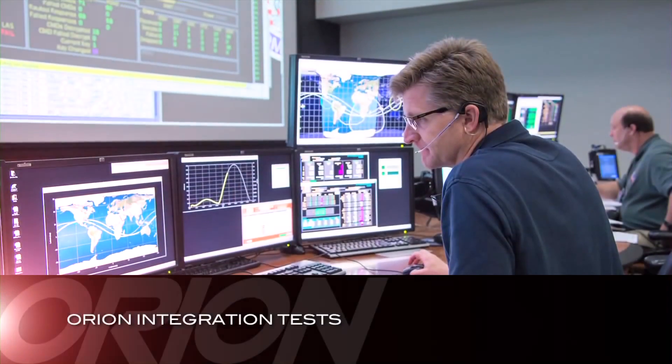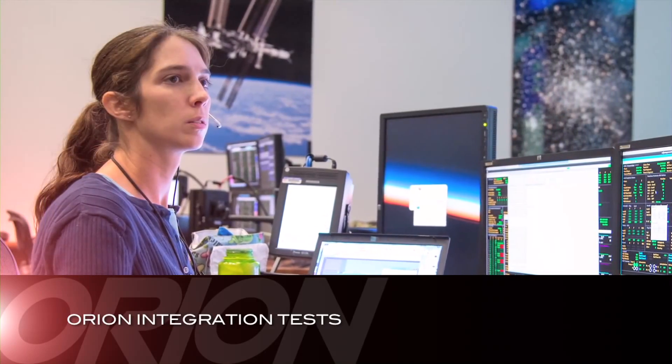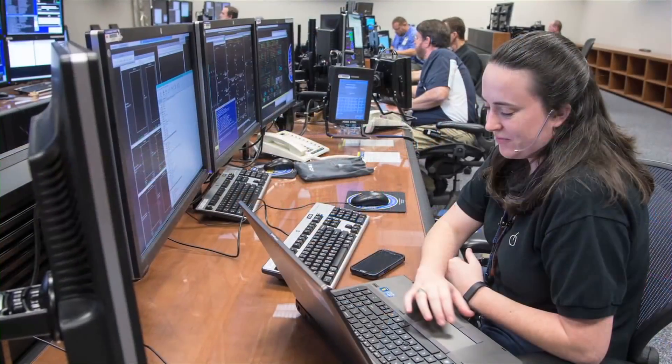In October, recorded Orion telemetry was successfully transmitted between the Mission Control Center in Houston and the White Sands Communication Facility in New Mexico. White Sands will be used during the EFT-1 flight to receive and retransmit the Orion spacecraft telemetry.